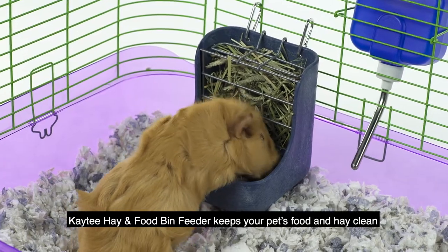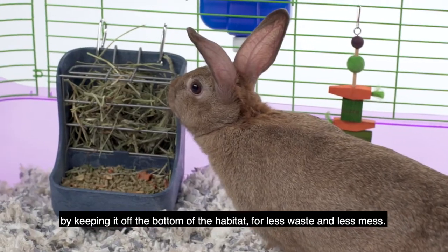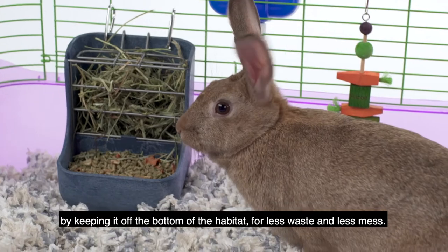The KT Hay & Food Bin Feeder keeps your pet's food and hay clean by keeping it off the bottom of the habitat, for less waste and less mess.